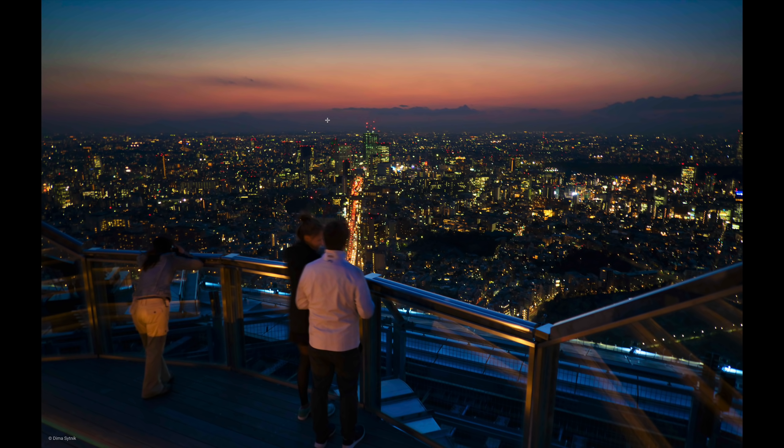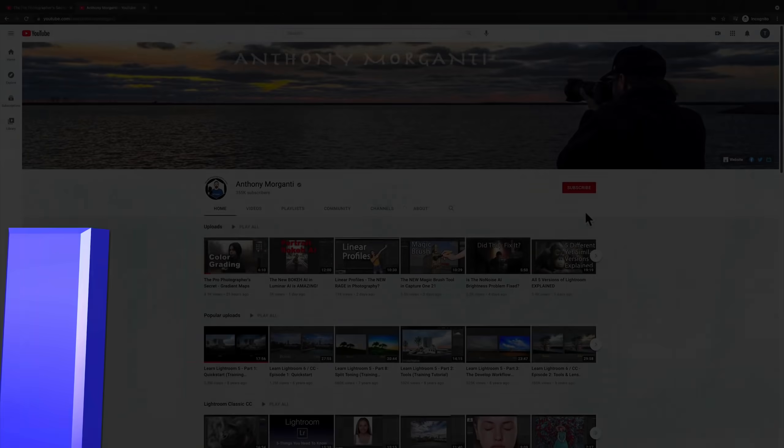I'm a little more excited about the product because they took care of that one thing that was really souring me on it — that everything we did in Luminar AI wouldn't be compatible with Luminar Neo. They are going to do that. Unfortunately not right out of the box; it's going to be an update next year, but at least they've addressed the issue and listened to everyone that complained. Description below the video — you'll find links to everything I've talked about, including links to these demos. Thank you everyone who watches my videos, I really do appreciate it. Talk to you guys soon.